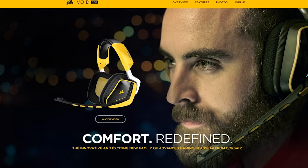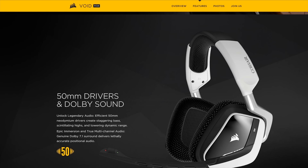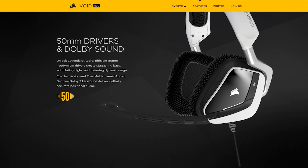Corsair boasts unrivaled comfort and universal compatibility on its new Void Surround headset, featuring a genuine Dolby 7.1 headphone USB adapter. Check the link in the video description to learn more.